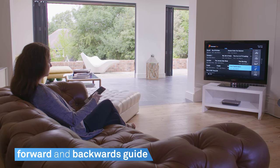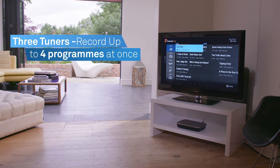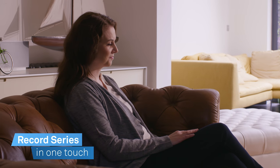Easily navigate the on-screen TV guide to find content in the past, present or future. With three tuners, you can record up to four programs simultaneously, with the option to record a whole series — you'll never miss a second of your favourite shows.